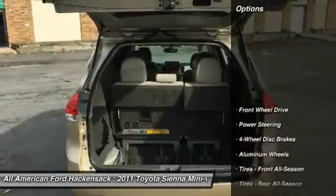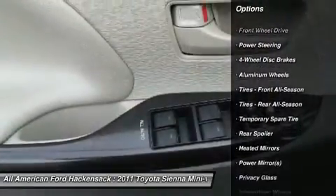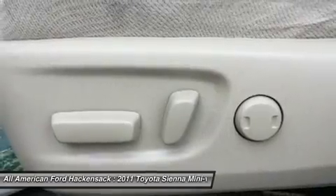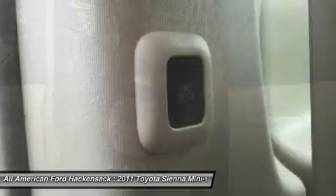Here are some of this vehicle's great options: steering wheel audio controls, anti-lock braking system, power steering, adjustable steering wheel, auto-dimming rear view mirror, PPO, cruise control, keyless entry, aluminum wheels, four-wheel disc brakes, and rear defrost.